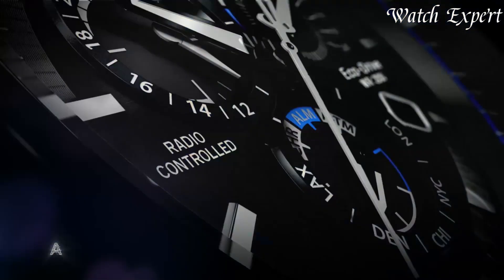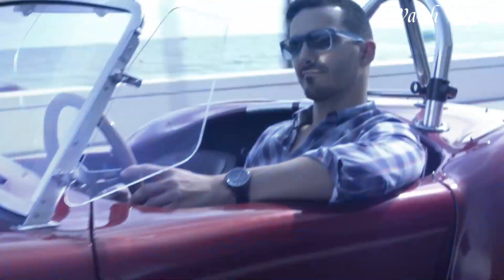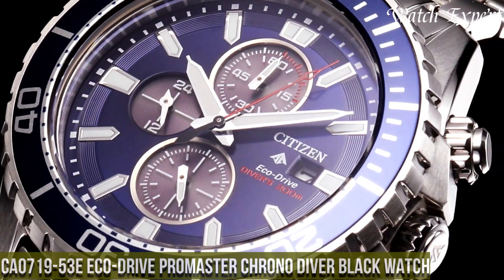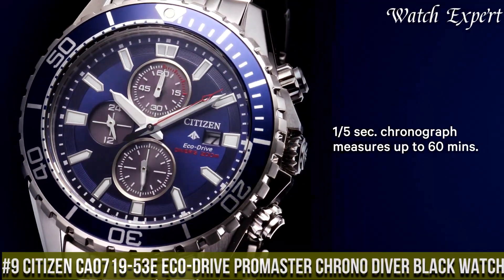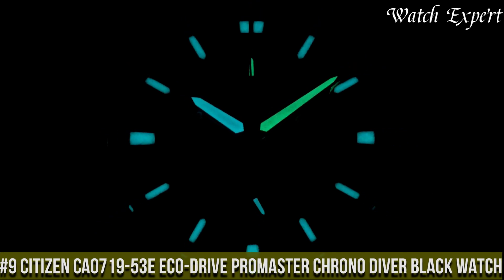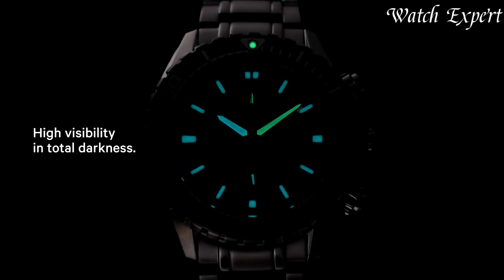Links to all the watches mentioned in this video can be found in the description below. Let's dive in. Number 9: Citizen CA0700-19E Eco Drive Promaster Chrono Diver Black Watch.